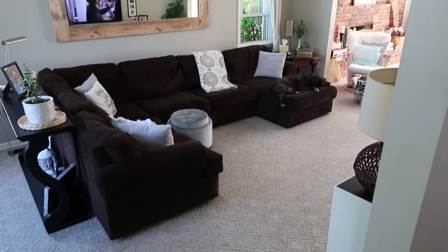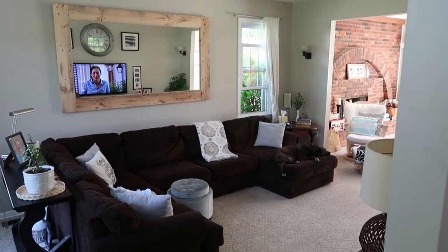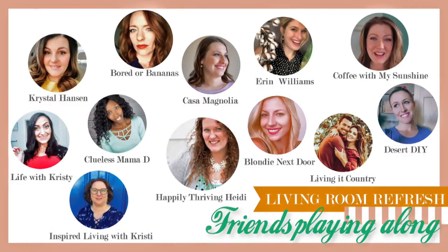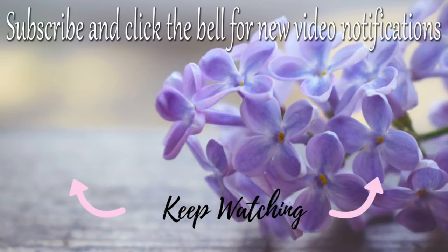Let me know what you think of my summer living room refresh and don't forget to check out the playlist listed in the description box. I will see you guys next time. If you're new to my channel, I hope you consider subscribing — I would love to have you. And for all my returning subscribers, I love you and thank you so much for your love and support. I'll see you next time. Bye!